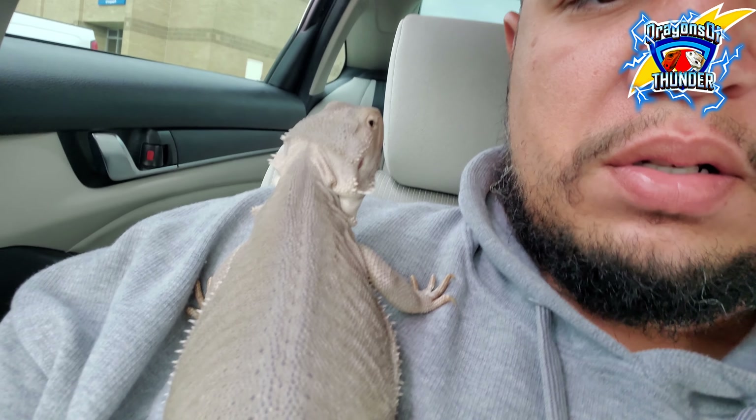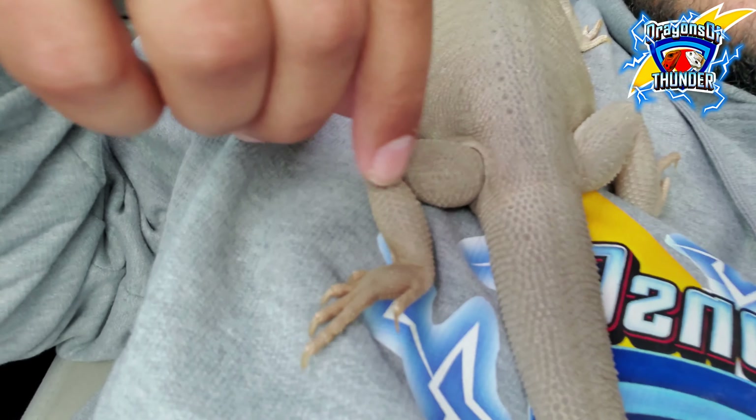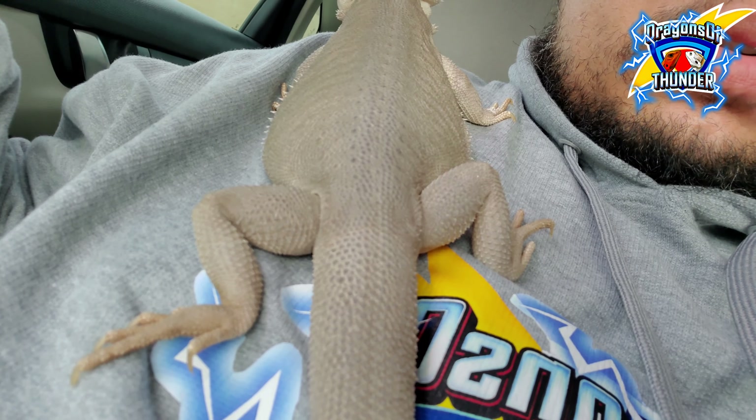Do what you have to do until you can do what you want to do. It's your boy Dragons of Thunder — Naga is a big-headed chilling little girl. I think she's going into a shed, it's kind of hard to tell with zeros sometimes. Look at those thigh muscles — make sure you give them a lot of activity and climbing objects in the tank. If you can't, get them out and let them run around and climb, because if you don't they'll have skinny frog legs, and that's not a good look.